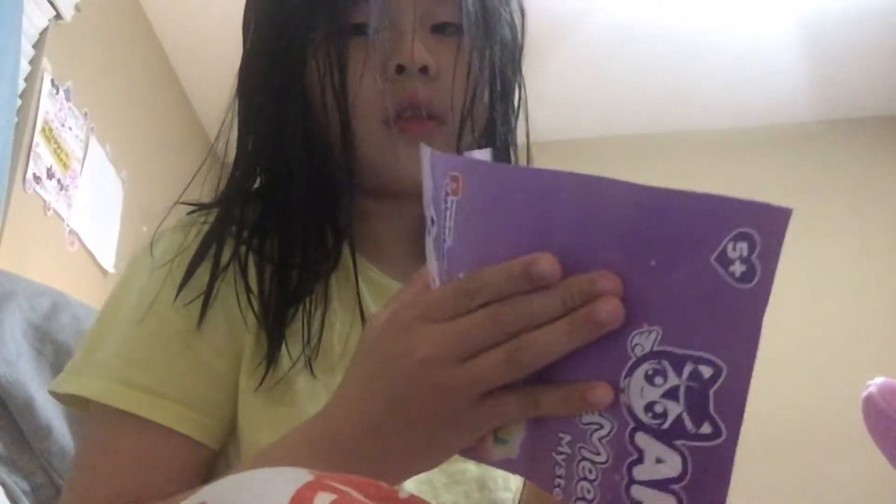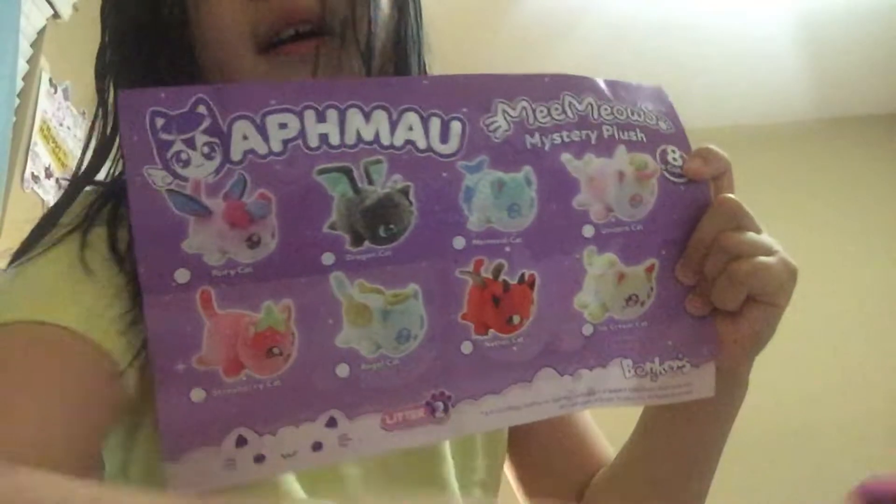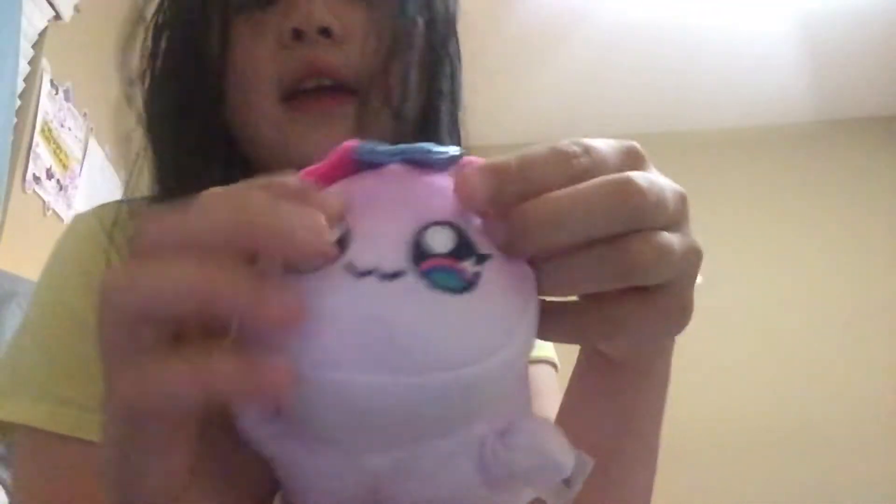Okay, I'm back. The trash can's not too far away. We gotta get a checklist, so look — I'm gonna show you the checklist. This is the checklist. We got fairy cat. Oh yeah guys, I forgot to mention — I'm sick, so yeah, I'm sick.